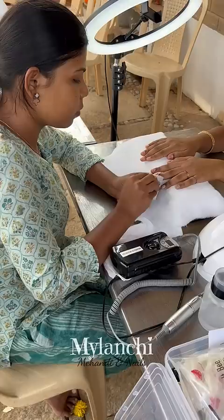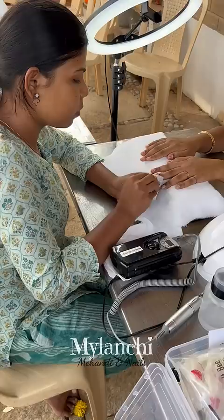My client is Bhavani. They wanted nail extensions for their sister. They had already chosen the designs and colors, so with minimal products we started the process.